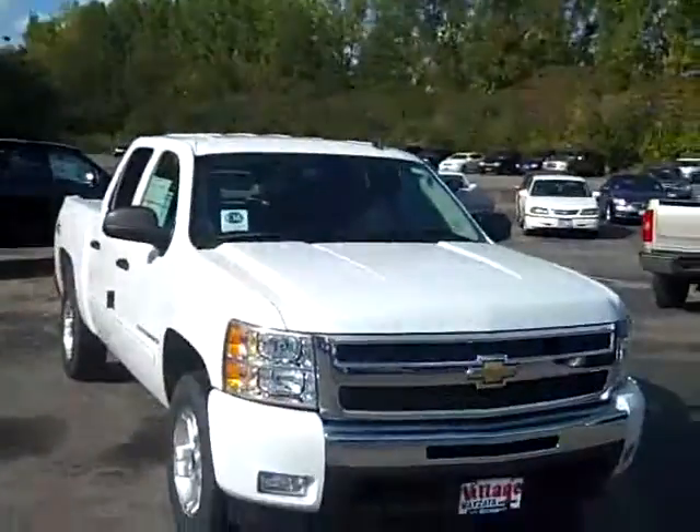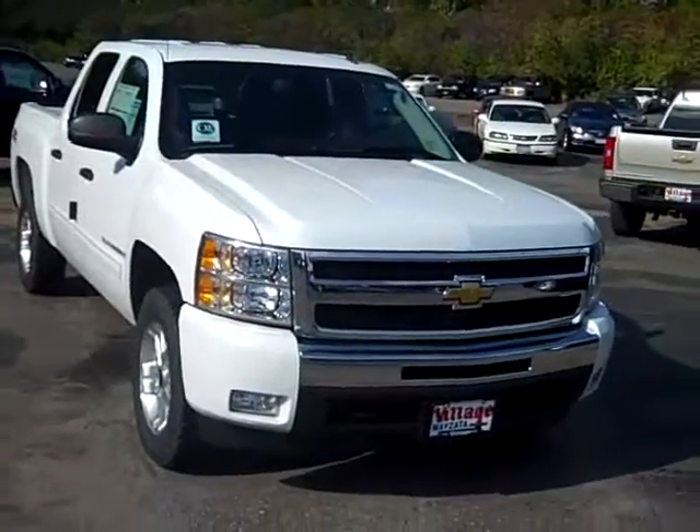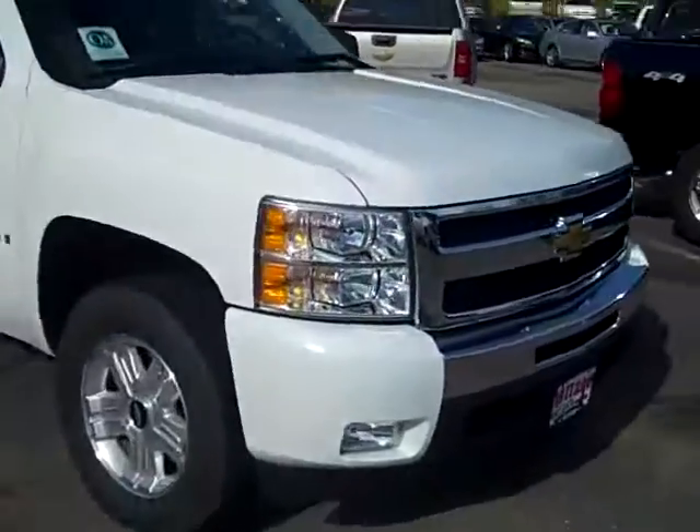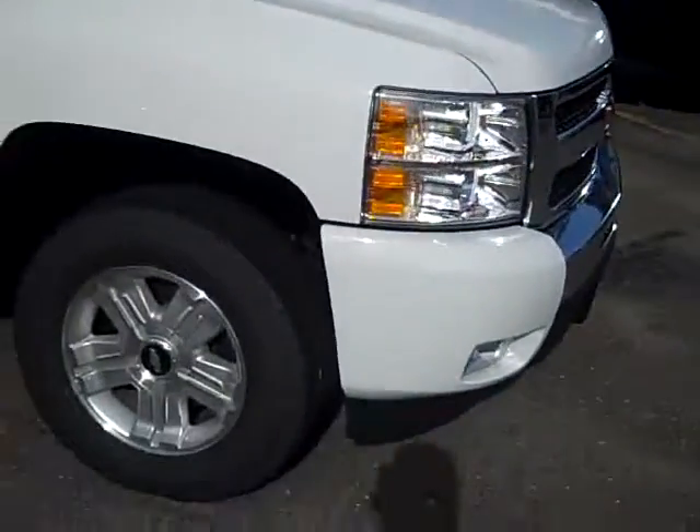Hi, John Waters, Internet Manager over at Village Chevrolet in Wyzetta, and here's a really sharp new 2009 Chevy Silverado half-ton pickup, crew cab, Z71, 1LT trim level.